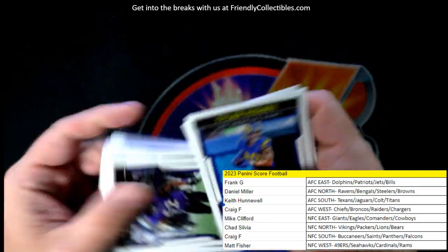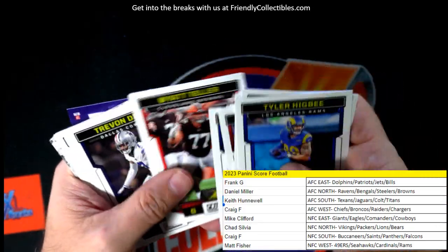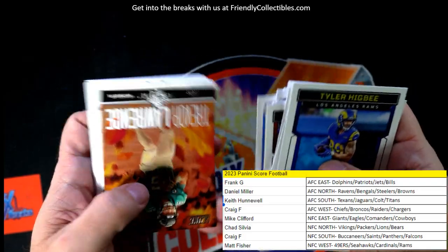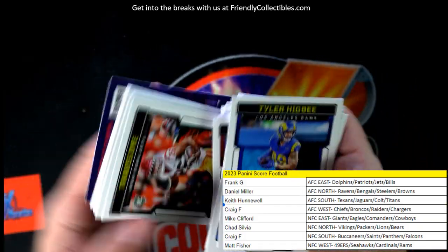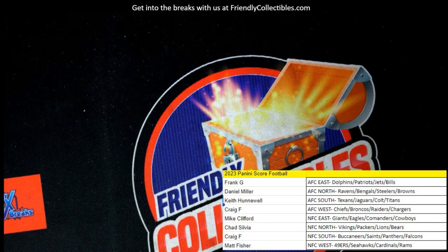Patrick Mahomes! Watch that show Quarterback on Netflix, it's so good. I'd have to say his wife is pretty annoying — a lot of people don't like her. Trevor Lawrence. Justin Fields — they wanted to put him on season two of Quarterback but he said no. Anyway, that rounds out our box break. Joe Burrow is going to be featured in season two. That's it!